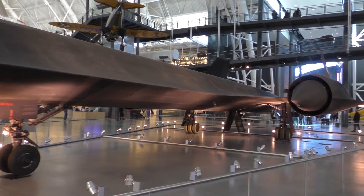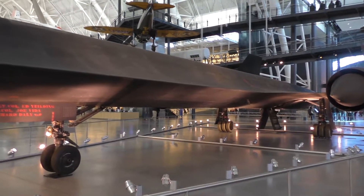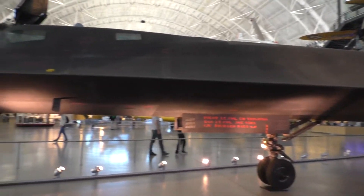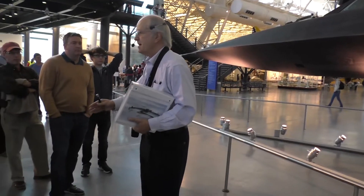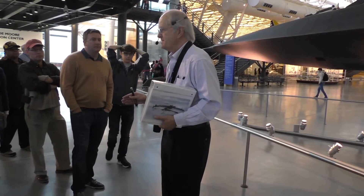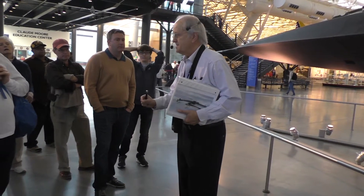But it wasn't very stealthy. The FAA could always pick it up on radar as soon as it came up — it had the radar cross-section of a car, they say. But today's F-22 Raptor, our top-of-the-line stealth fighter, has the radar cross-section of a bumblebee. So we've gotten much better at the stealthy part.